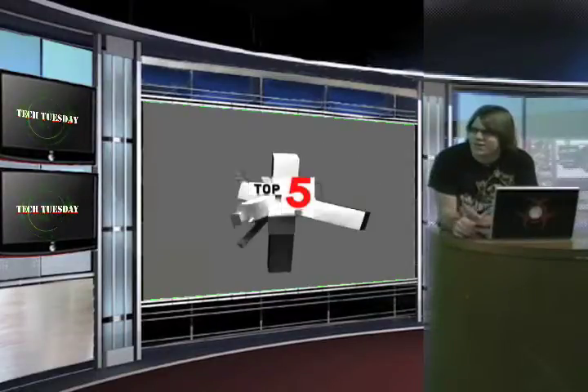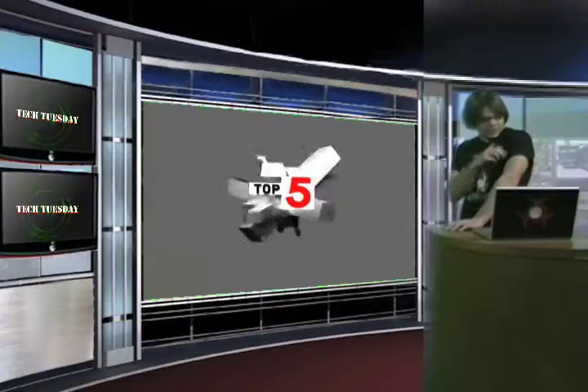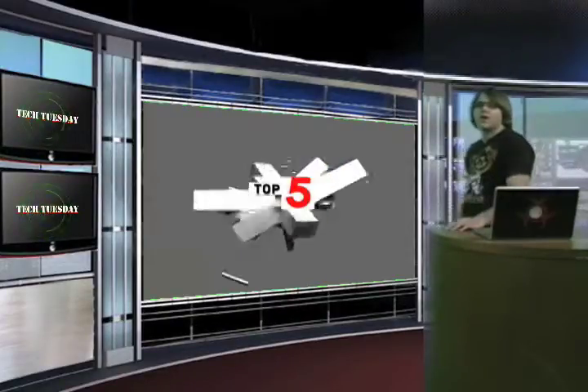This desk is silly — it doesn't match my decor at all. Attention Tech Tuesday viewers: if you have a desk at your house that doesn't look stupid, I'll take it.